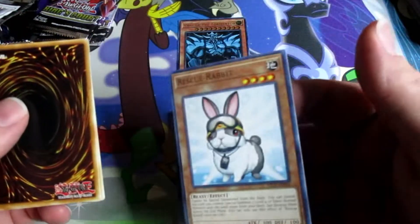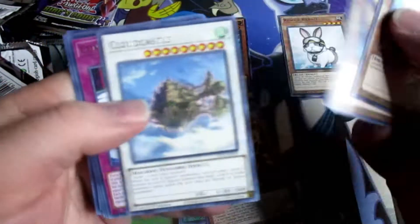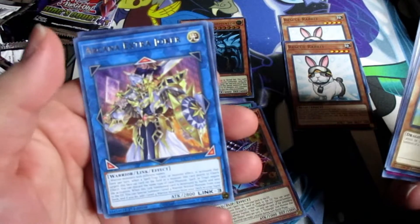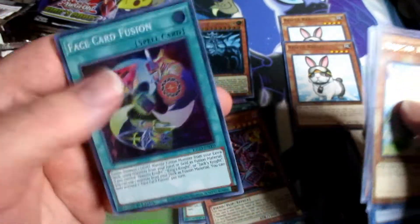Besides Obelisk the Tormentor — just look at Rescue Rabbit, how can you tell me that is not the best? Another Rescue Rabbit! We pulled another link without the fusion — definitely got enough of these link monsters — and another one of them Face Card Fusions.